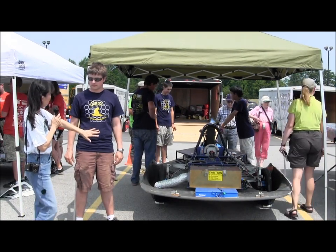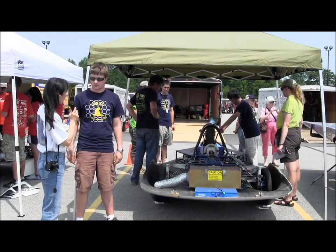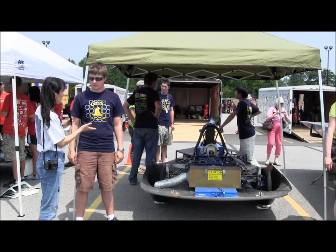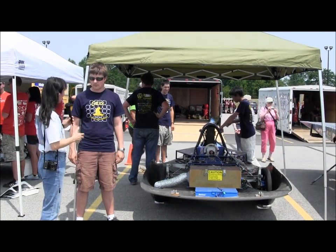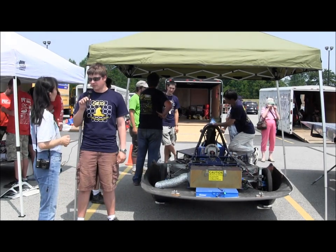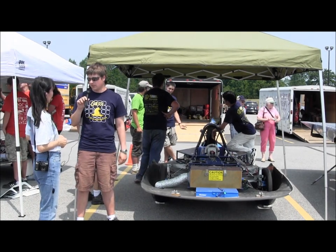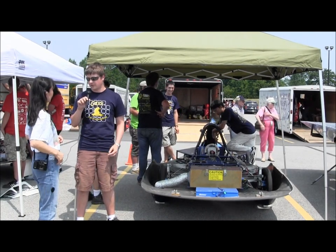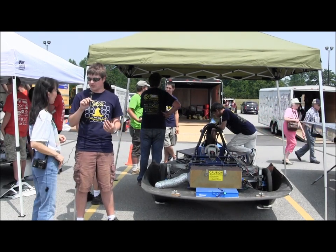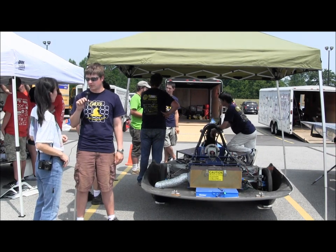Is this a car you've built from scratch, or have you used it over multiple years? This car is brand new in that its first race was in 2011 and that was its first debut. We started building it after the Formula Sun Grand Prix in 2009, and the car was completed after a year of design and a year of building in summer of 2011.